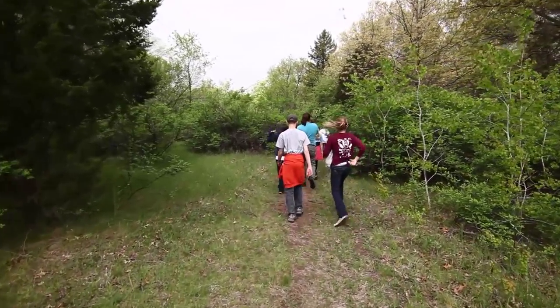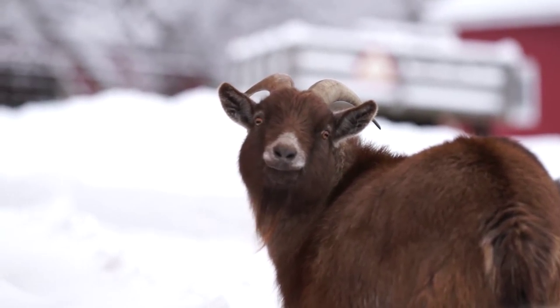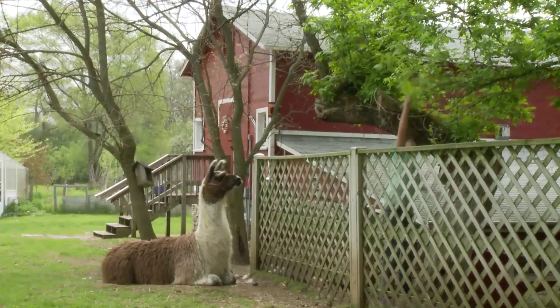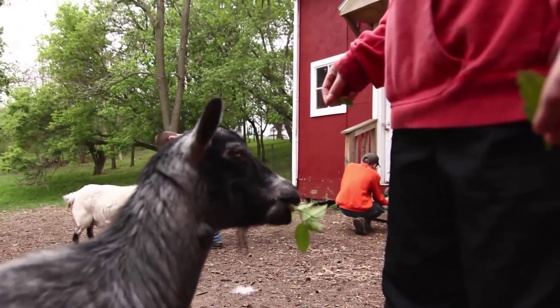Everything about the environment and the education go hand in hand — you will have hikes that will be in the environment. This farm is run by students, by the adolescent program. It's got goats, it's got chickens, it's got ducks, it's got llamas. We feed the llamas, we change chicken water. We do basically everything that's needed to be done on the farm.